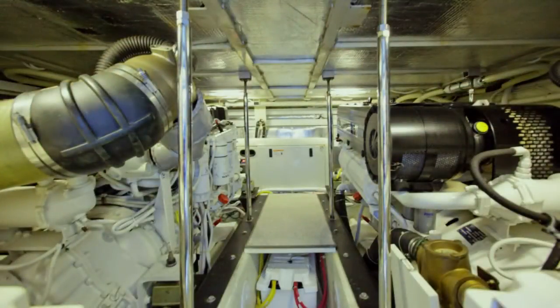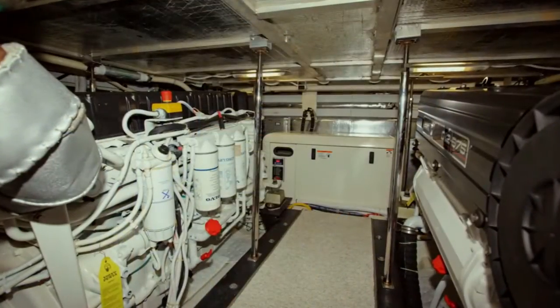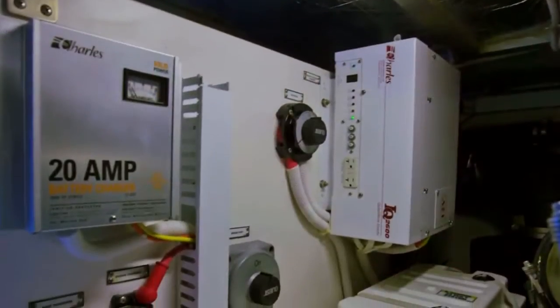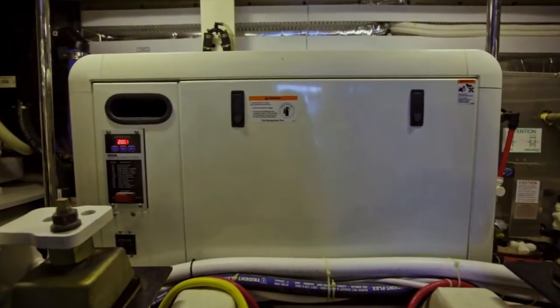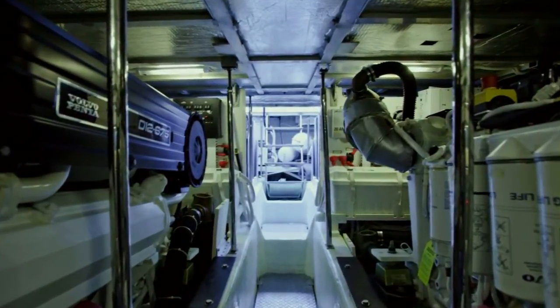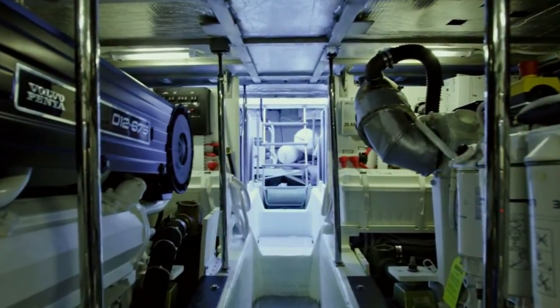Dream On is powered by twin Volvo D12 675-horsepower diesels, which give her a cruise speed of approximately 25 knots and a top speed of 29 knots. The engine room also houses many of the ship's systems, including battery banks, chargers, inverter, all tankage, and the yacht's 15.5-kilowatt Kohler generator. This area also provides additional storage for extra gear, and access is easy via a stainless steel ladder and large opening hatch in the cockpit sole.